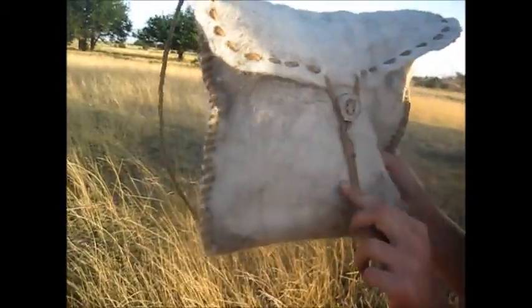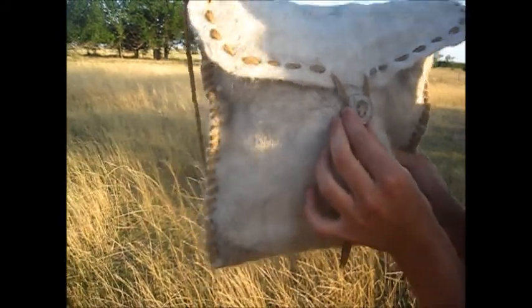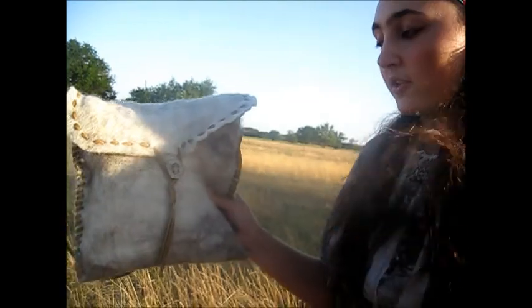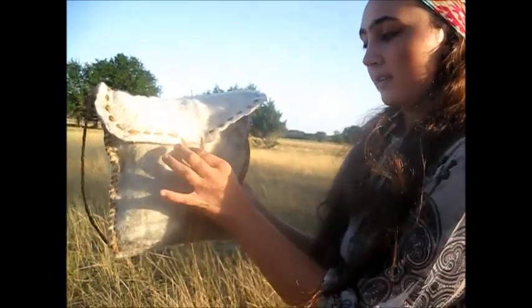For the closure, I used a deer antler button I made out of some antlers that we find on the ground and collect. And I put that for the closure.